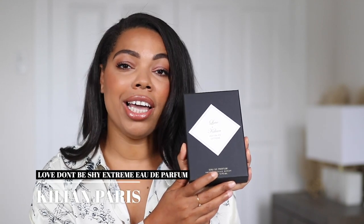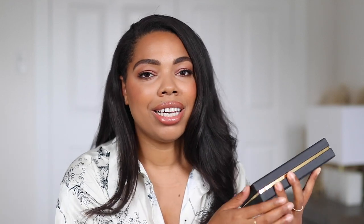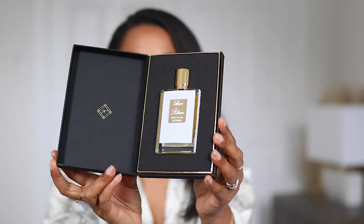The next fragrance I picked up is a flanker — the original one I was like 'okay,' but I really wanted to try the extreme version, and that is Kilian's Love Don't Be Shy Extreme. This is a scent I've been dying to get on my nose. I'm hoping the extreme version is a little different — I know they added a different rose or floral tone in here. When you open it up, I love the Kilian bottles, they are so luxurious and just elevated and luxe. I'm so excited to try this fragrance — spraying it right here on the box.